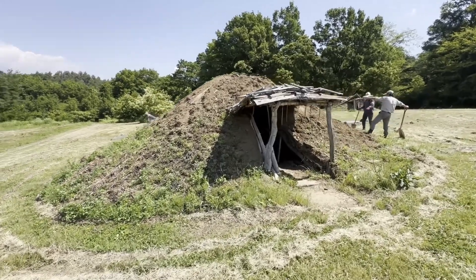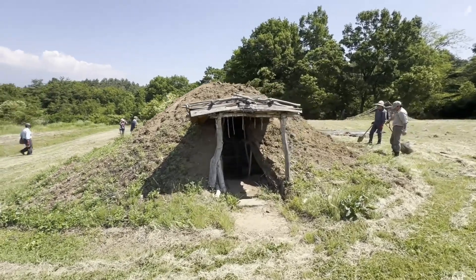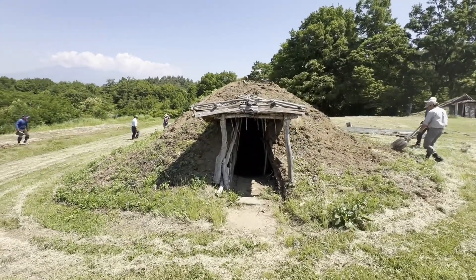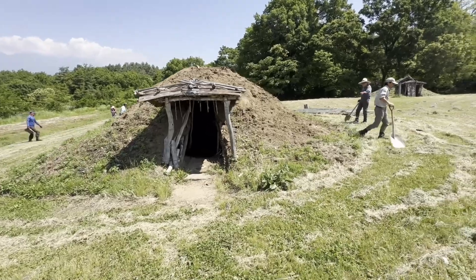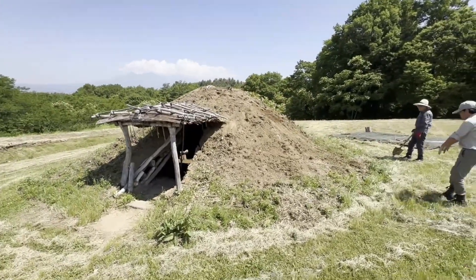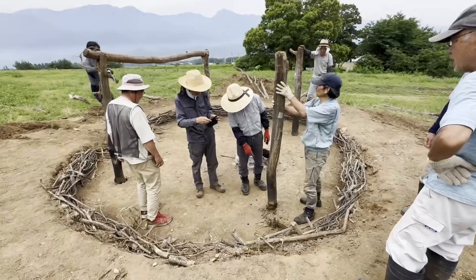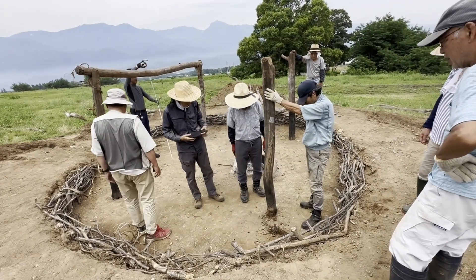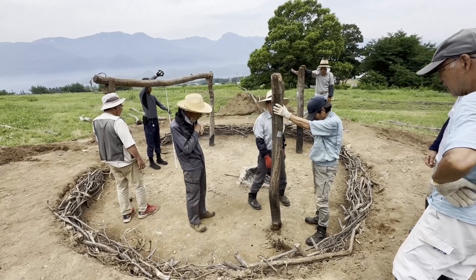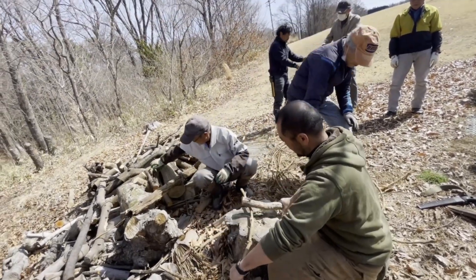In early 2024, just two full years after the completion of pithouse number three, it began to show signs of leaning downhill. It was assumed this was a result of a failure to properly compact the dirt surrounding the posts, and it was decided that the Jomon Group would dismantle and rebuild it — a fairly straightforward process of removing and reassembling the structure, reusing wood and other materials where possible, and collecting new materials only where necessary.